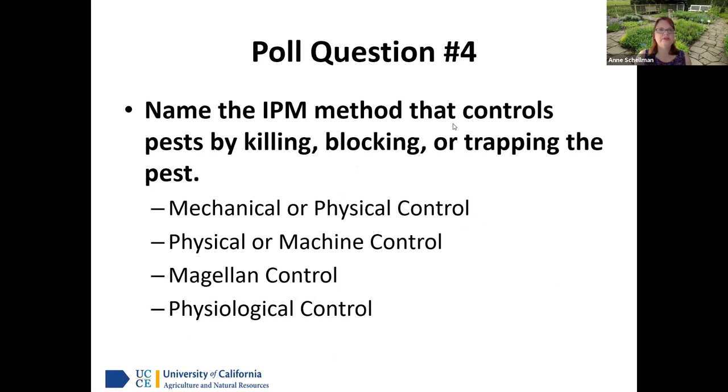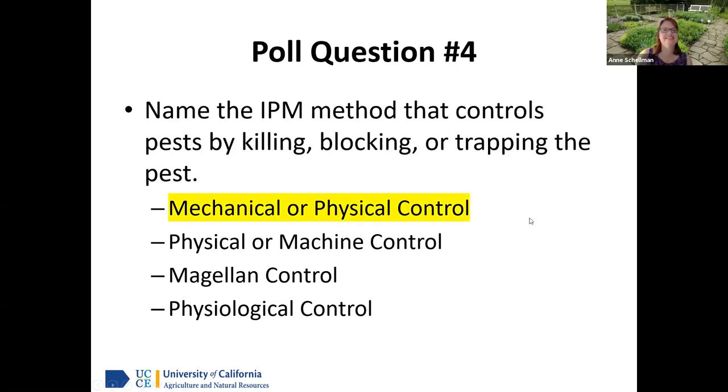Quiz question four: Name the IPM method that controls pests by killing, blocking, or trapping the pests. The options included mechanical/physical control, cultural control, Magellan control, or physiological control. A hundred percent of people voted for mechanical or physical control.